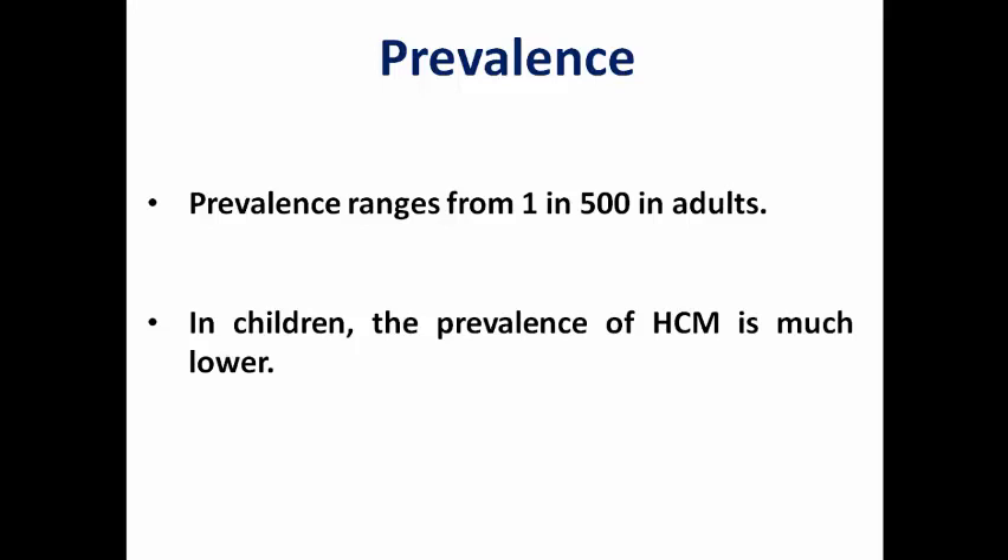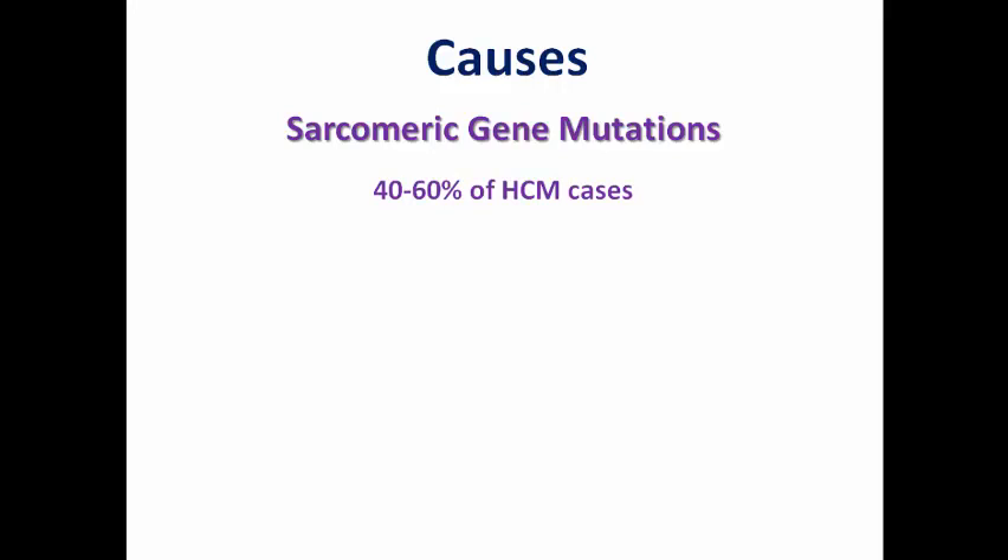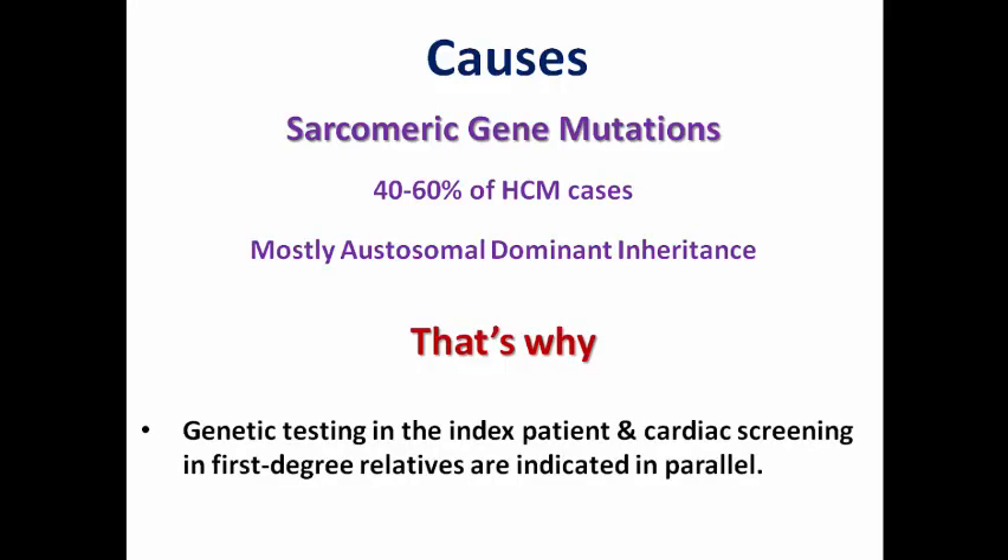Hypertrophic cardiomyopathy is more common than ARVC, which occurs in 1 in 1,000 to 1 in 5,000 adults. The most famous cause for hypertrophic cardiomyopathy is sarcomeric gene mutations, representing 40 to 60% of all cases, mostly due to autosomal dominant inheritance. That's why genetic testing in the index patient and cardiac screening in first-degree relatives are indicated.